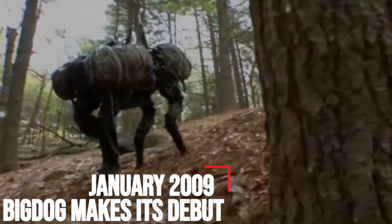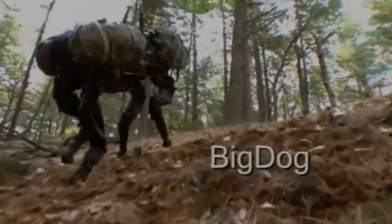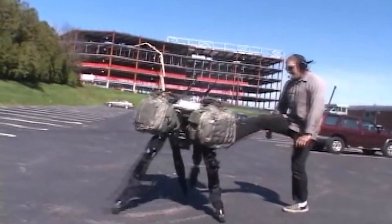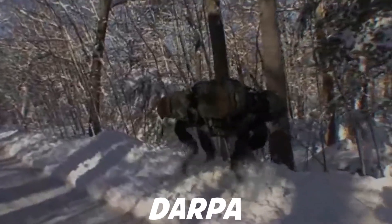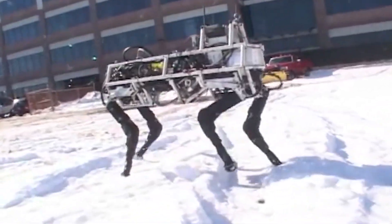January 2009 – Big Dog Makes Its Debut. Boston Dynamics first hit the scene in 2005 with the introduction of a 3-foot-long, 2.5-foot-wide, 240-pound robot named Big Dog. Funded by the Defense Advanced Research Projects Agency, DARPA, which specializes in high-risk, high-yield investments.